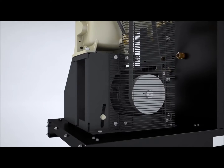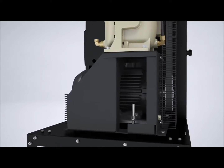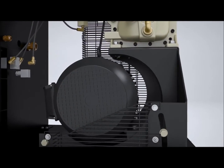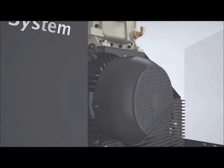Focused on reliability, Ingersoll RAND provides a tri-voltage totally enclosed fan-cooled motor, virtually eliminating guesswork when applying to harsh environments or varying power supplies. With productivity at the forefront of our customers' minds,